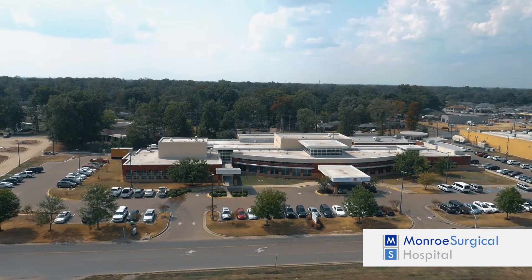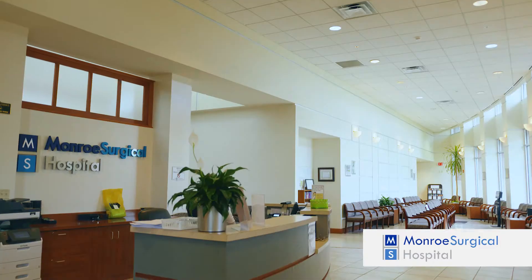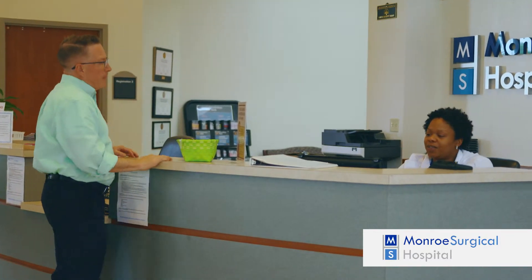Monroe Surgical Hospital offers a broad range of surgical procedures and outpatient services. We provide patient-centered, high-quality care and are a convenient alternative to larger facilities.